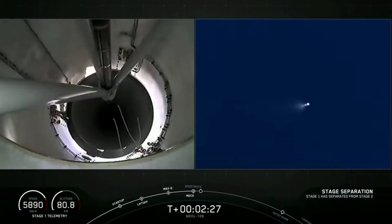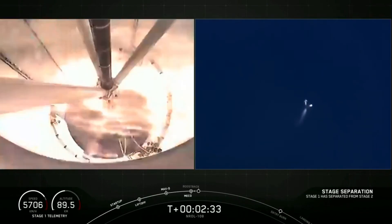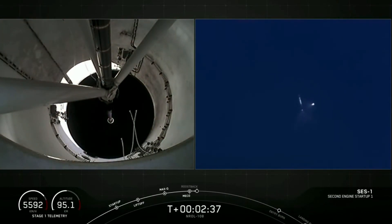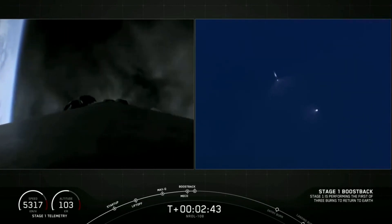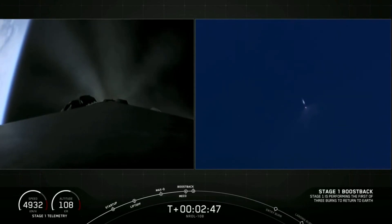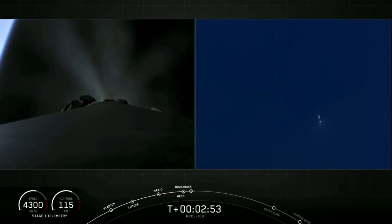Stage separation confirmed. Main engine cut off. Second staging. Stage one, we spec start up. Fairing separation confirmed. And we just got the confirmation that fairing separation has been confirmed.